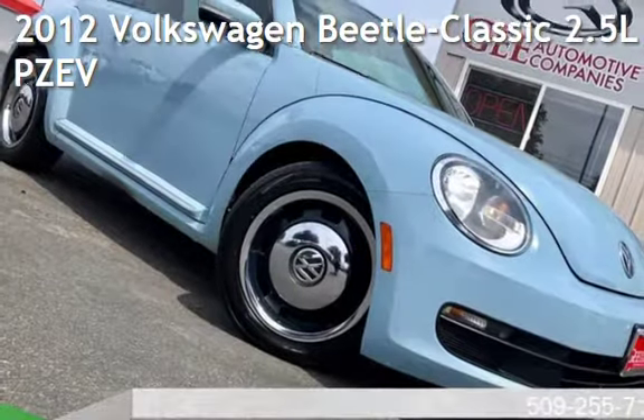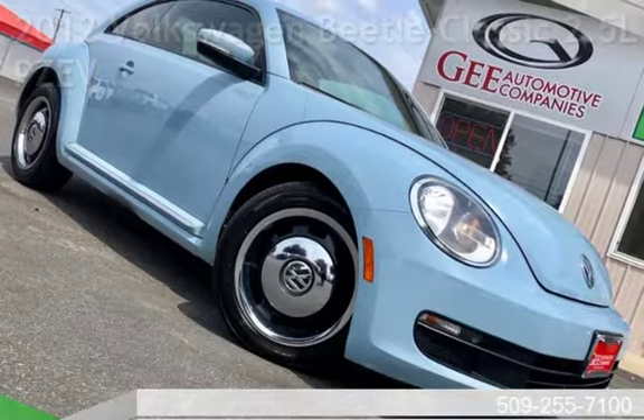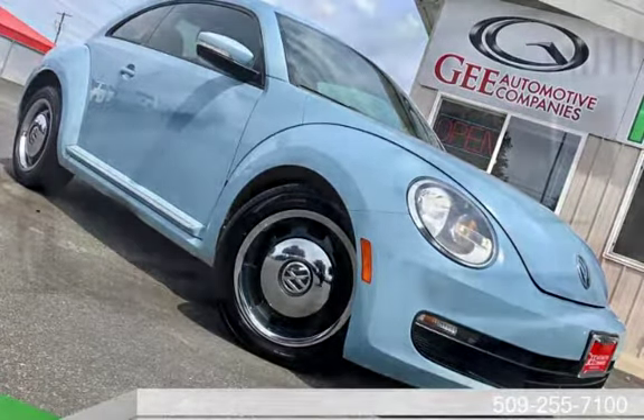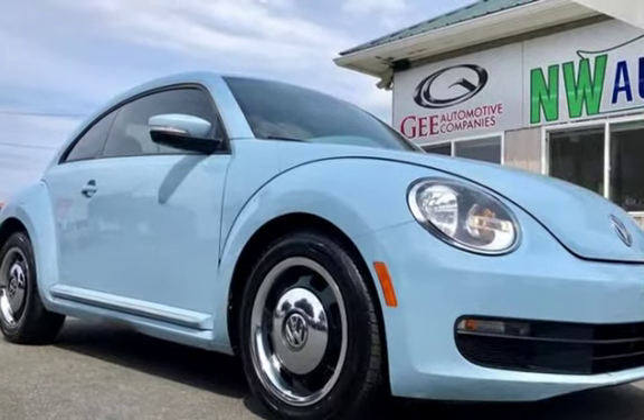Presenting a pre-owned 2012 Volkswagen Beetle. This two-door hatchback has a five-cylinder, 2.5-liter i5 engine, with front-wheel drive, and an automatic transmission.